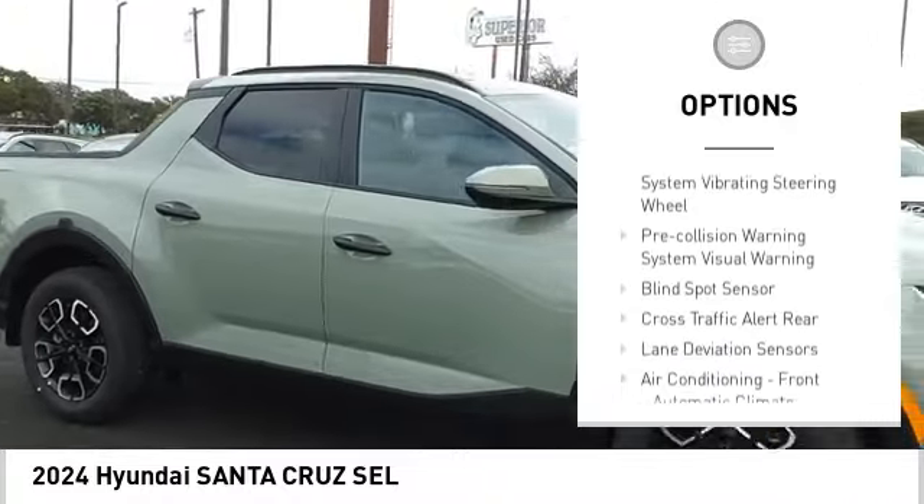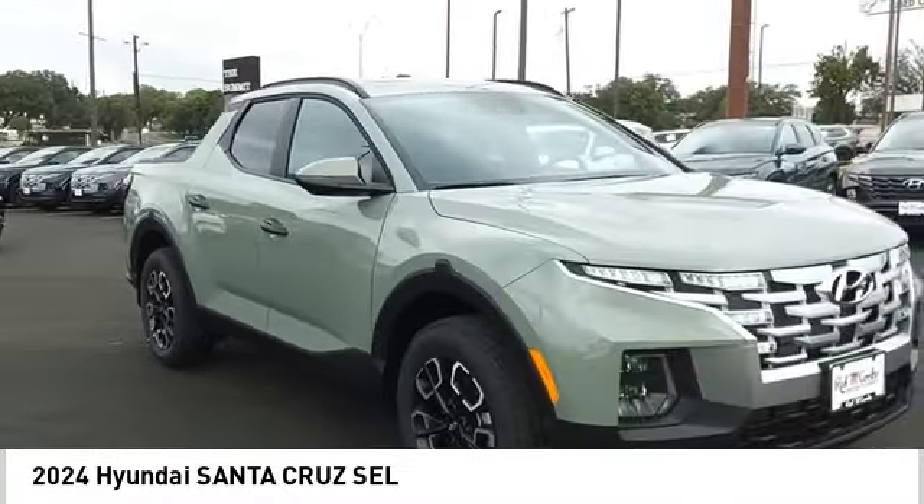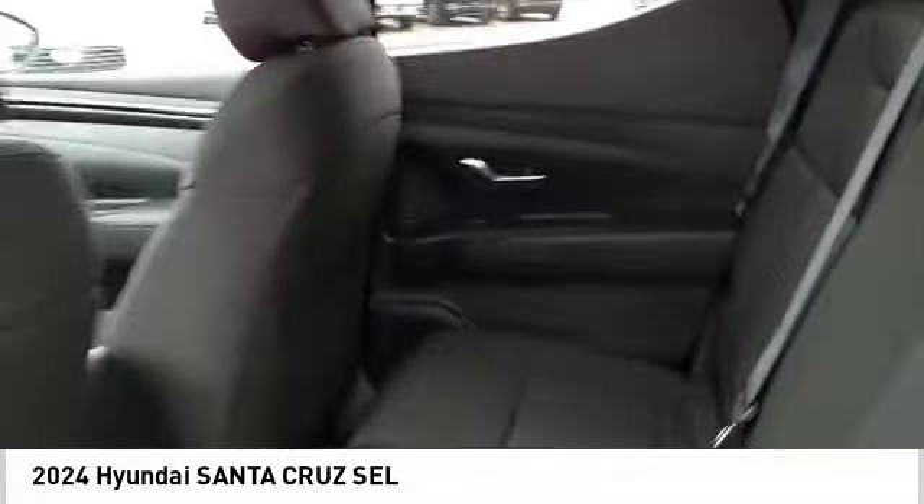Rear Step Bumper, Power Brakes, Braking Assist, Rear View Camera, Driver Attention Alert System.